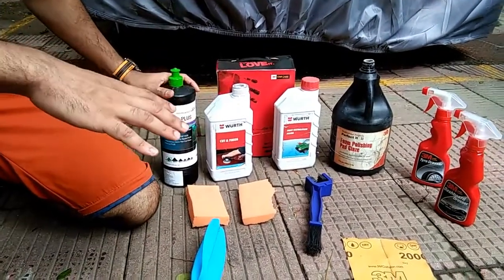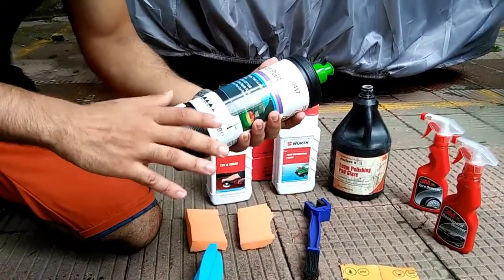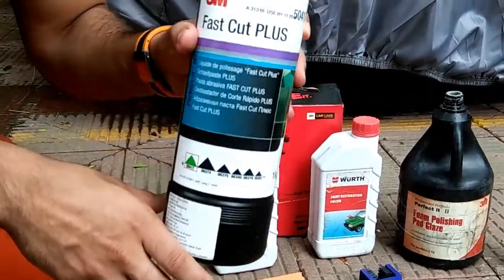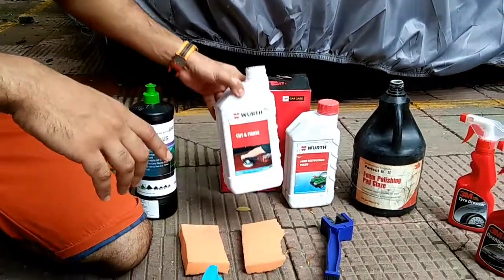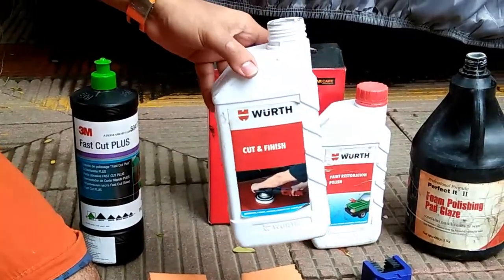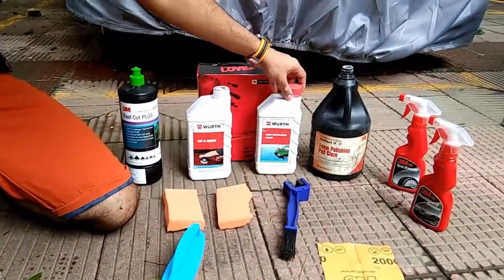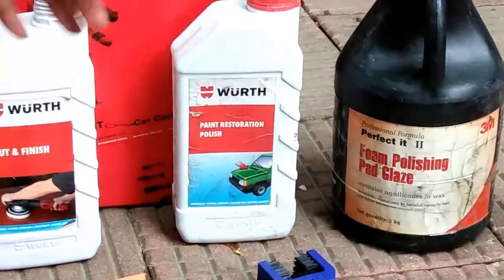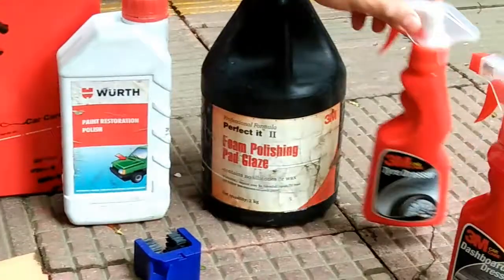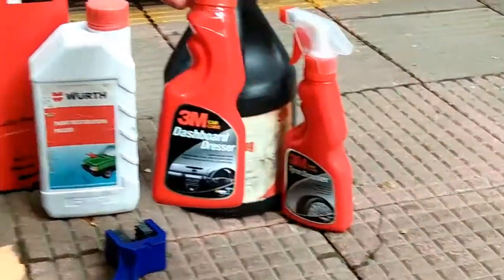These are the products we're going to be using for the teflon coating. The first one is 3M Fast Cut Plus — this is the first layer that goes on the car once it's properly scrubbed. The second is used to remove scratches with a metal buffer. The third and fourth are a glaze applied once the second stage is done, to add a shine glaze to the car.